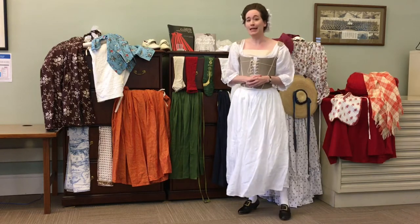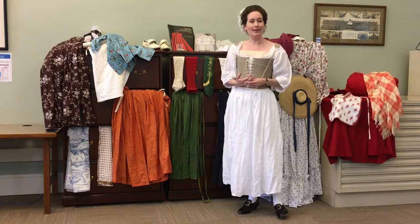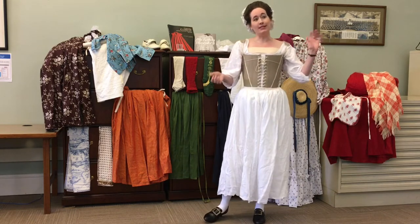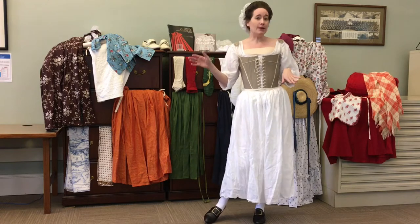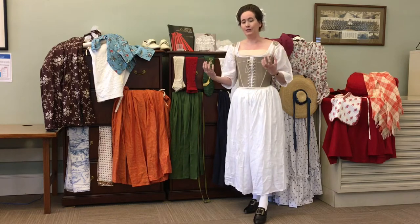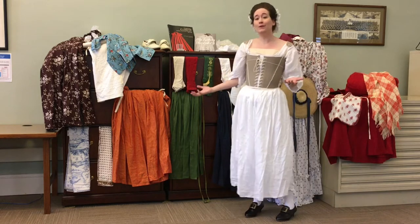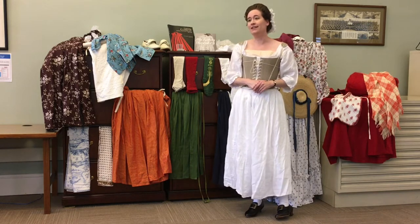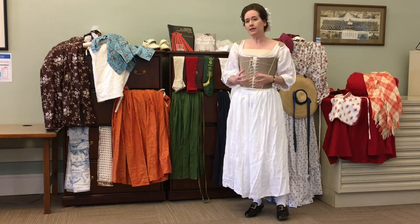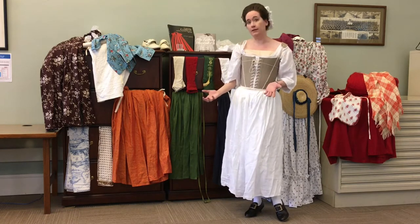Historical costuming can be from any era. Today, I've decided to focus on the Outlander era, also known as the 18th century — specifically about the 1730s and 40s up to around 1780. That's the time period people think of when they think of the 18th century: Outlander, the American Revolution. There were variations in garment style throughout that period, but the overall silhouette and the way costumes were composed stayed fairly standard.